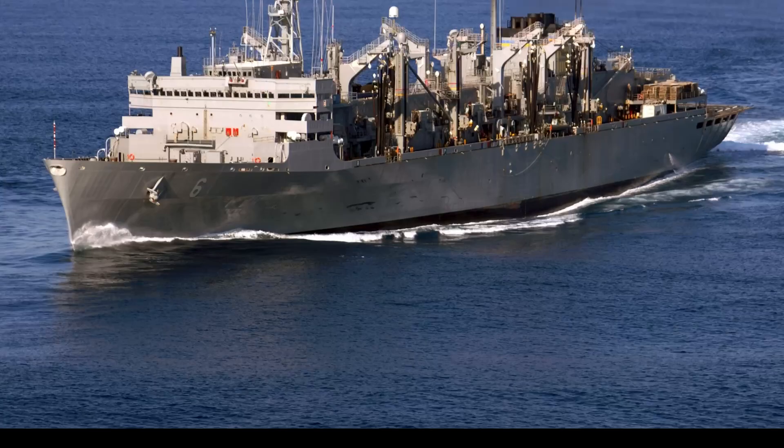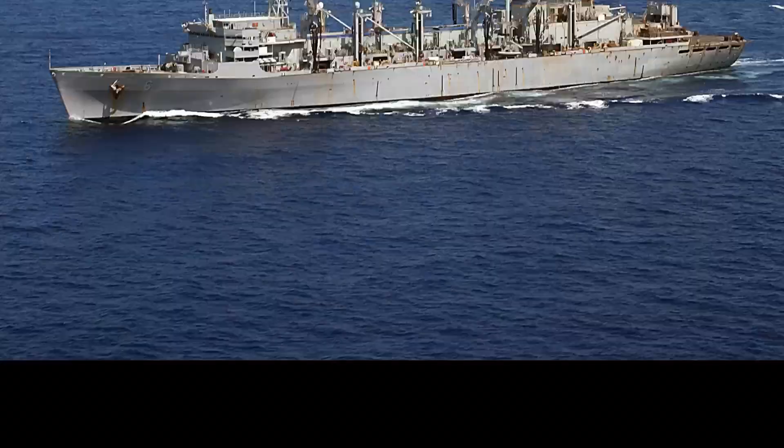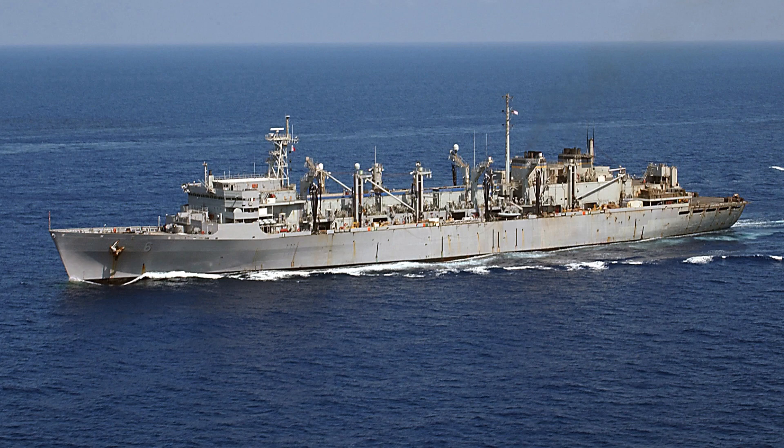Add to that the logistics and support ships that keep the group supplied with fuel, ammunition, and food, and you've got a fully self-sustained force.